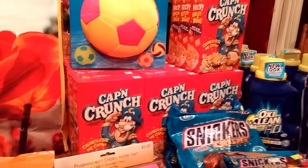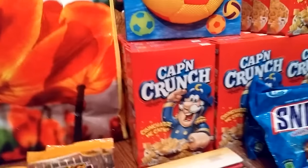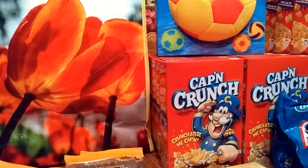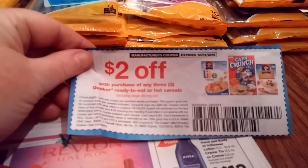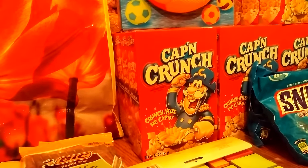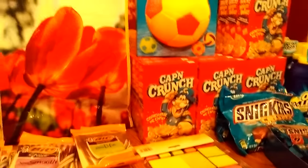The Captain Crunch small boxes — these are the 5.5-ounce ones, a dollar a piece. We had $2 off coupons for buying three; the coupon says single serving but it worked. So you buy three at $1 each, use the $2 off coupon, and each box comes out to about 33 cents. I grabbed all I could find.